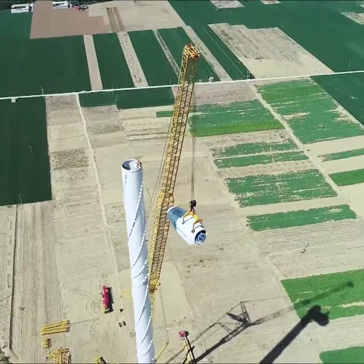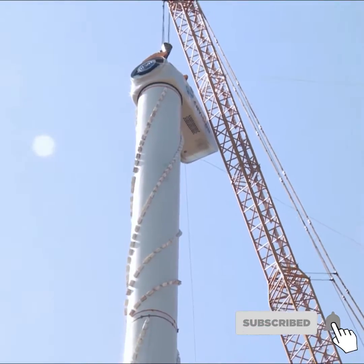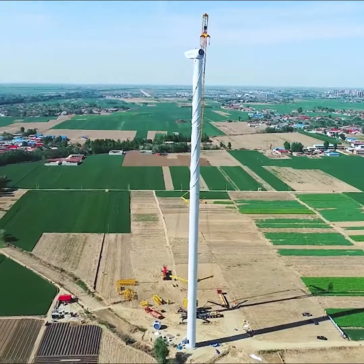With no need to remove the self-folding wind power jib, only two hours are required for stowing the crane, which results in high transfer efficiency and cost saving.